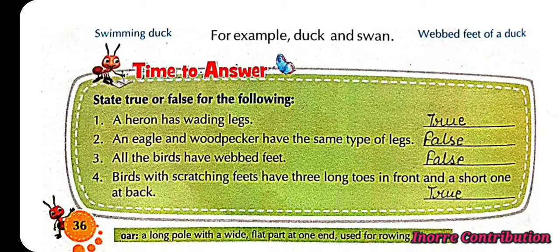Time to answer — state true or false. First, a heron has webbed legs: True. Second, an eagle and woodpecker have the same type of legs: False. Third, all birds have webbed feet: False. Fourth, birds with scratching feet have three long toes in front and a short one at the back: True.